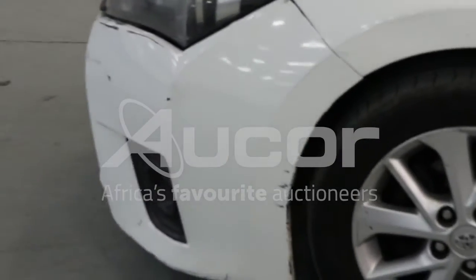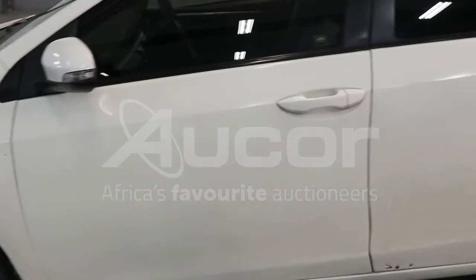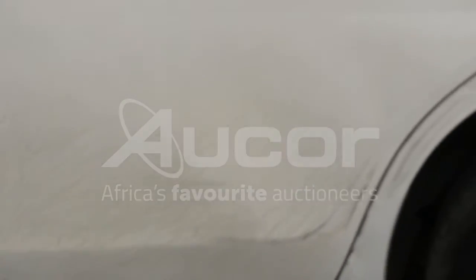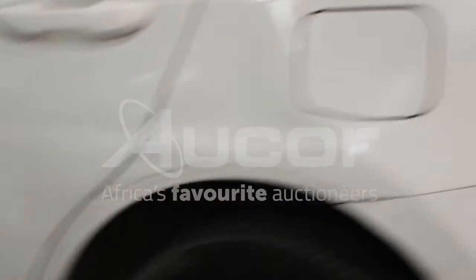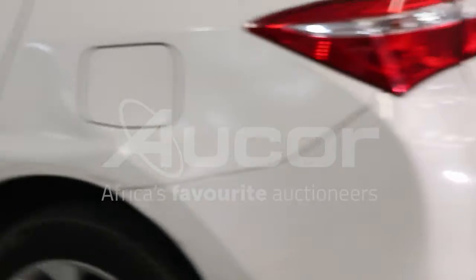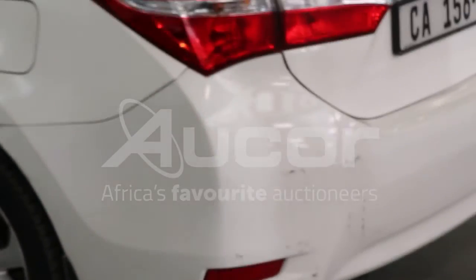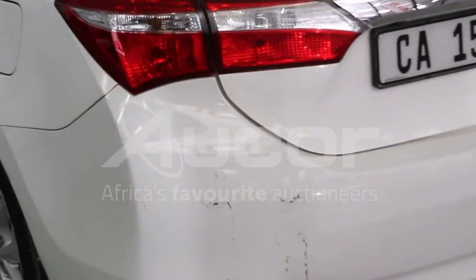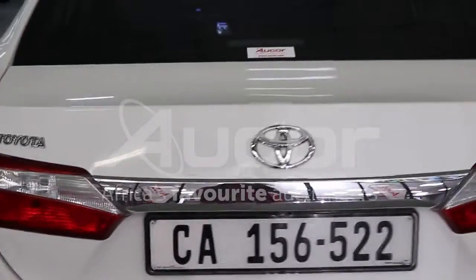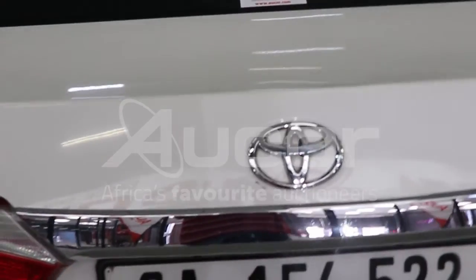There are damages and scratches throughout both the left front passenger door and the rear passenger door — it's quite noticeable — continuing into the rear left fender, around into the boot, and the rear bumper. There is a dent on the boot.